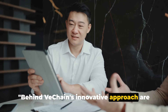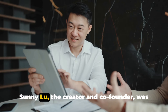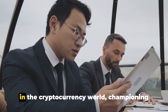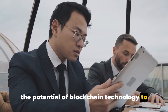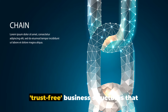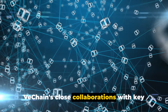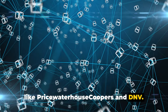Behind VeChain's innovative approach are its founders, Sunny Lu and Jay Zhang. Sunny Lu, the creator and co-founder, was once the chief information officer of Louis Vuitton China. He has since become a celebrated figure in the cryptocurrency world, championing the potential of blockchain technology to revolutionize transparency. He advocates for the creation of trust-free business structures that resist information corruption, thanks to VeChain's close collaborations with key auditing and certification consultants like PricewaterhouseCoopers and DNV.